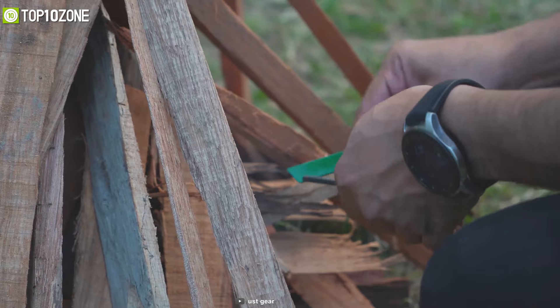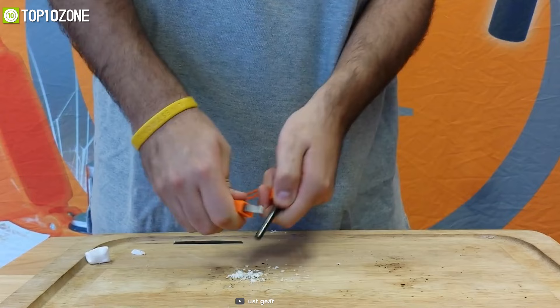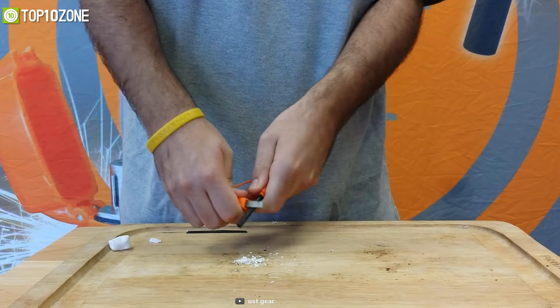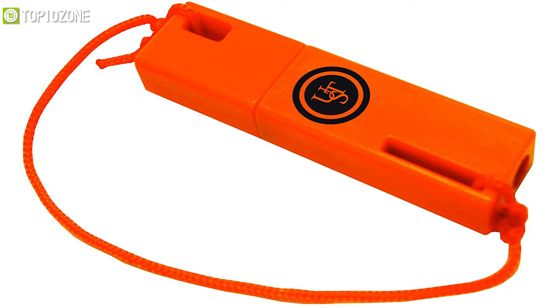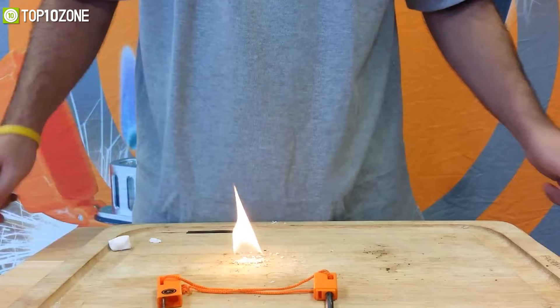Starting a fire in the wilderness can be extraordinarily challenging and it becomes even more difficult in a wet environment. To solve that problem, get to know the UST Spark Force, a fire starter that easily generates sparks to light up a fire. You just need to hold a metal striker against a flint rod, create sparks along the rod and direct the sparks down onto the prepared surface. With a flint-based bar, the striker is built into the detachable cap to prevent accidental sparks and protect the flint. The UST Spark Force is compact enough to fit in a bug-out bag pretty easily.